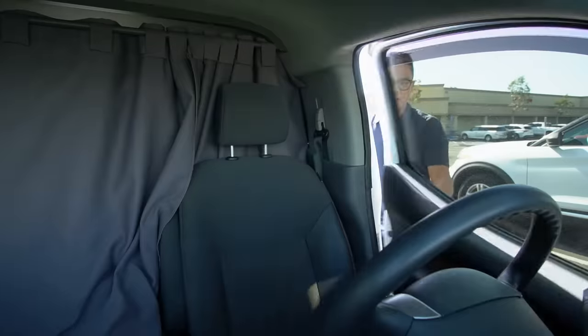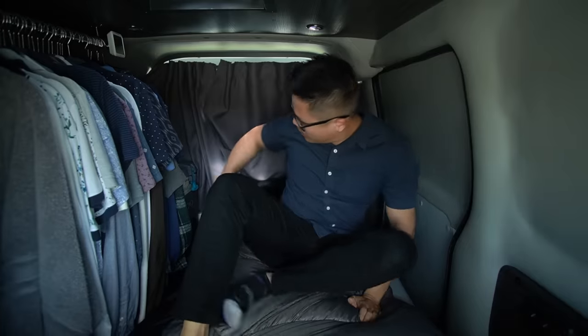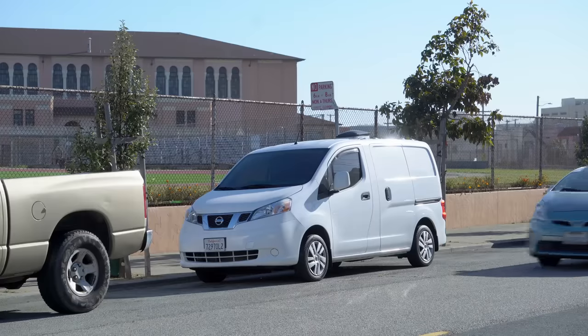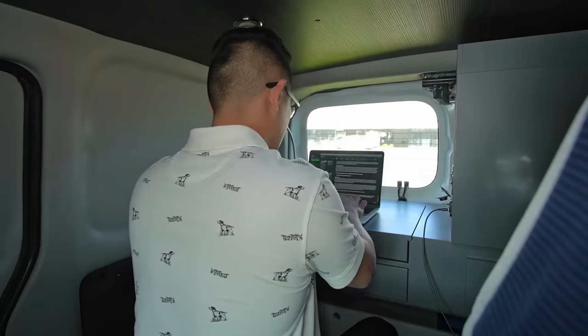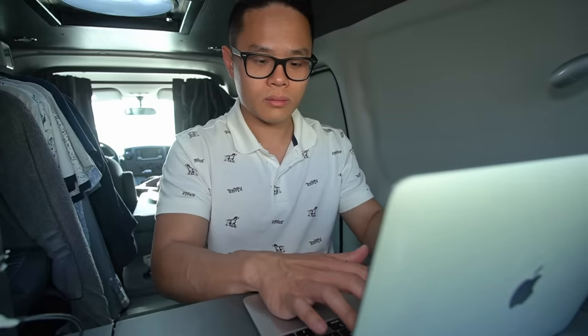I'm going to teach you how to stealth camp in any city, in any vehicle. I avoided the unreasonable cost of housing in San Francisco by sleeping in a converted Nissan NV200. I'll teach you things like how to find parking spots where no one will bother you, how to apply for a job without an address, and how you can not only save money by not paying rent — you can even find a better paying job by living in your car. By the end of this video, you'll have an understanding of what this lifestyle can look like for you.